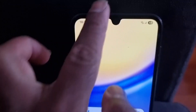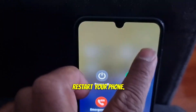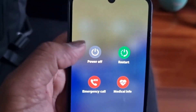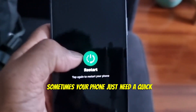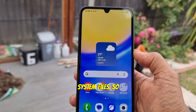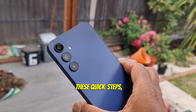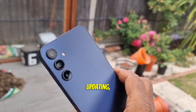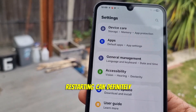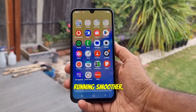This is the final step: restart your phone. Don't underestimate a simple restart — sometimes your phone just needs a quick refresh to clear out temporary system files. So while you can't completely delete system storage, these quick steps — updating, managing unused apps, and restarting — can definitely free up extra space and keep your phone running smoother.